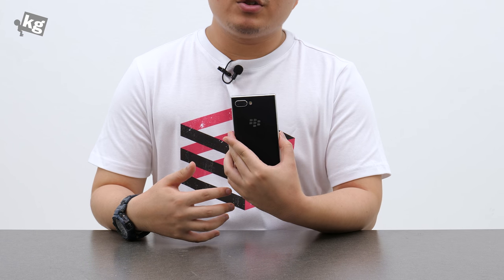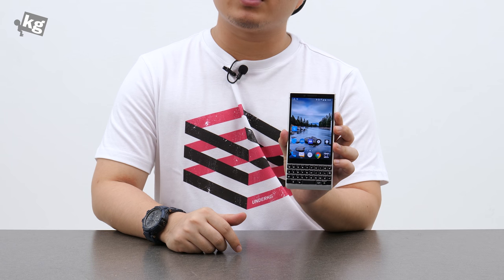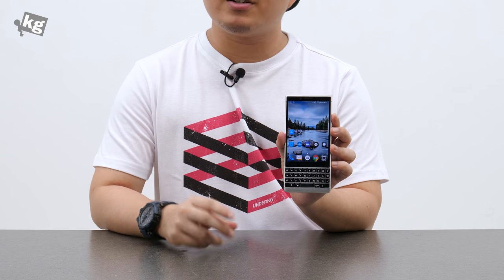So that was the BlackBerry Key 2. Thank you for watching. If you have any questions, please leave them in the comments. You can always find us on Instagram, Facebook, Twitter, and Google+. We'll see you guys later.